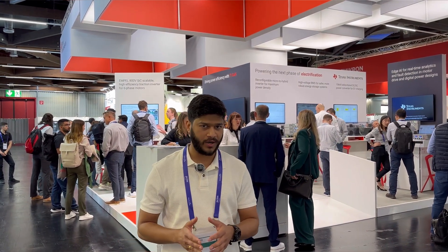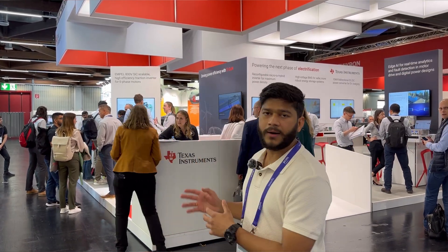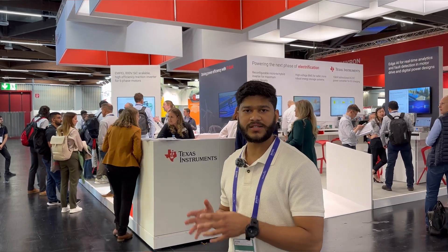Hello guys, welcome back to Foolish Engineers videos. I'm here today at PCIM Nuremberg 2024 and I'm going to showcase TI's booth, which is Texas Instruments. They are going to showcase new products such as the GaN FET line, GaN FET power stage, and also silicon carbide based MOSFETs and gate drivers.